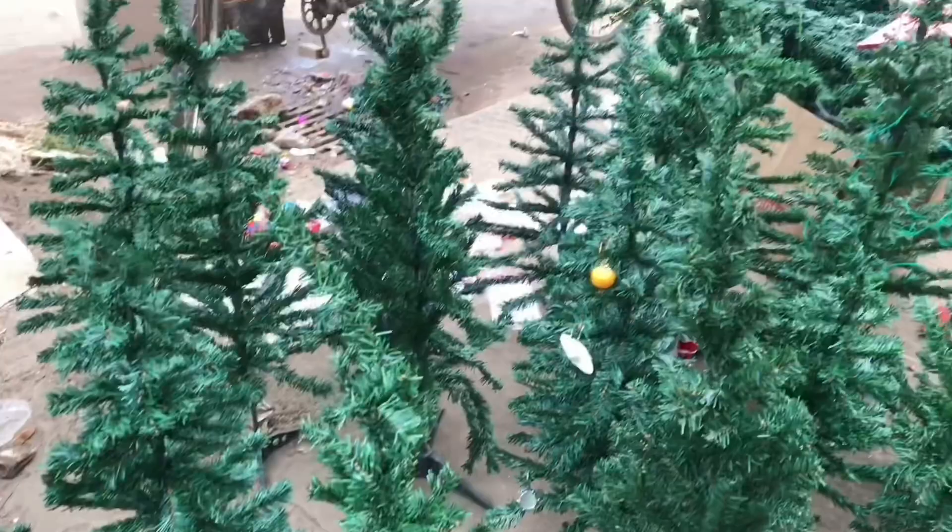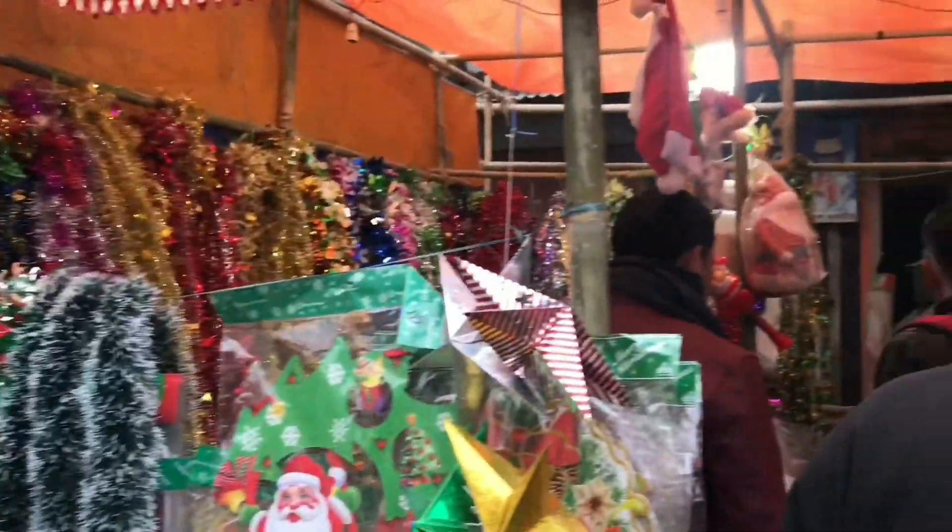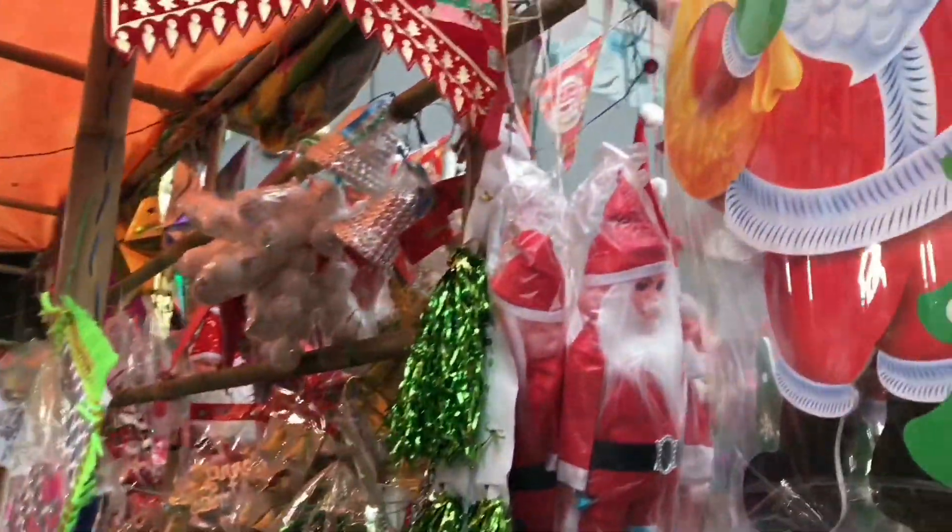So guys, as you can see there were a lot of variety of Christmas trees, starting from small ones to larger ones for your stores. And there were loads of deco items available in so many places — really nice ones. Santa toys were also there.